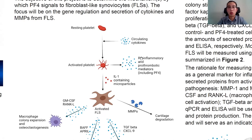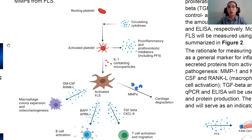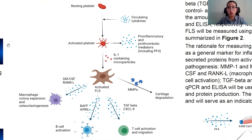Their functions can be summarized in this picture. In rheumatoid arthritis patients, there are elevated levels of circulating cytokines. These cytokines activate resting platelets, causing them to secrete pro-inflammatory compounds, including PF4, platelet factor 4. They also secrete interleukin-1-containing microparticles. These microparticles activate fibroblast-like synoviocytes, causing immune cell activation by secreting cytokines. They also secrete MMPs, matrix metalloproteinases, which cause cartilage degradation.